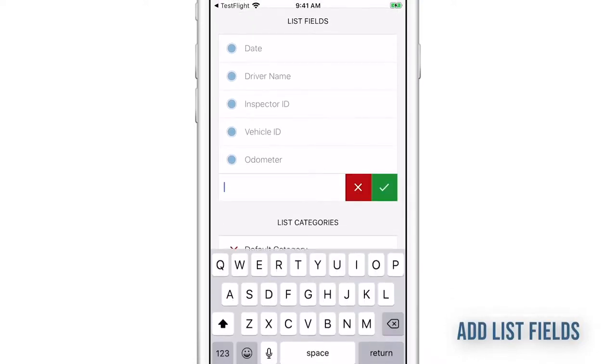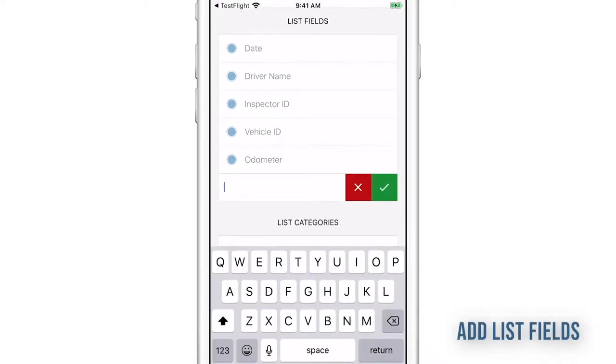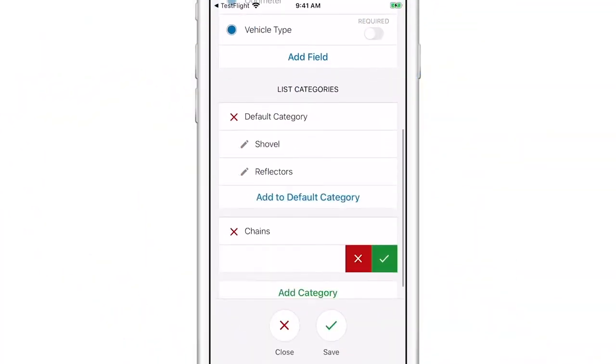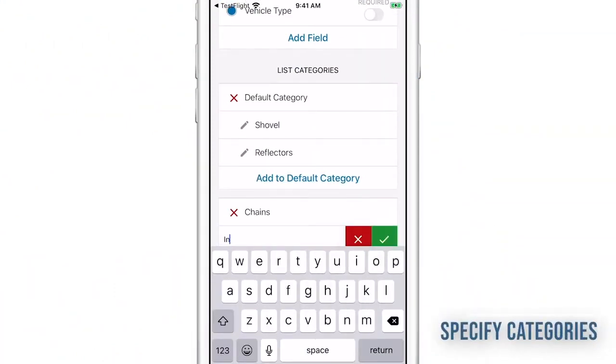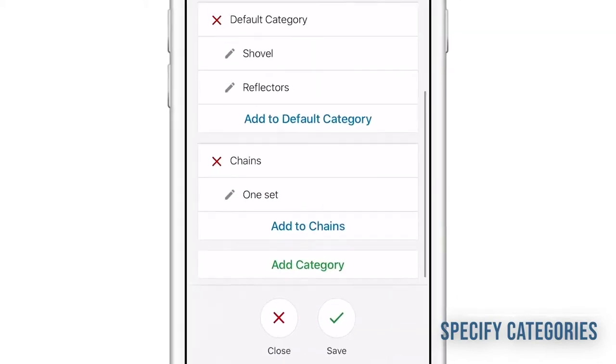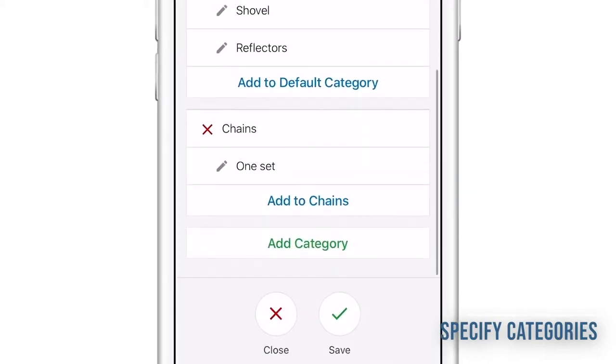Create custom checklists for special vehicles and unique inspection needs. Customize and add additional fields to collect specific vehicle information. You can require certain fields to get complete information from drivers. Create categories for added fields to better organize checklists. Be sure to hit Save to finalize your changes.